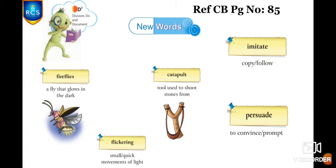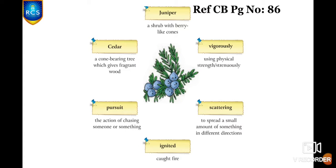In your concept book, page number 85: Fireflies — a fly that glows in the dark. Catapult — a tool used to shoot stones from. Flickering — small quick movements of light. Imitate — copy or follow. Persuade — to convince or prompt. Juniper — a shrub with berry-like cones.